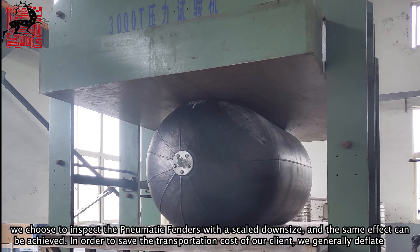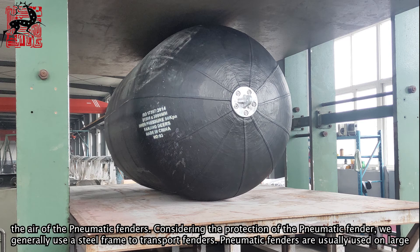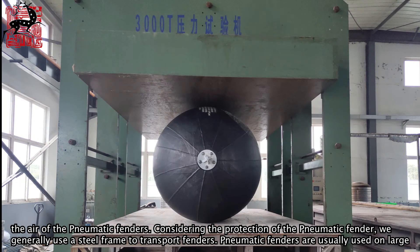In order to save transportation costs for our clients, we generally deflate the air from the pneumatic fenders. Considering the protection of the pneumatic fender during transit, we generally use a steel frame for transport.